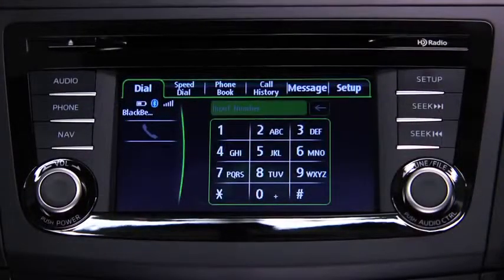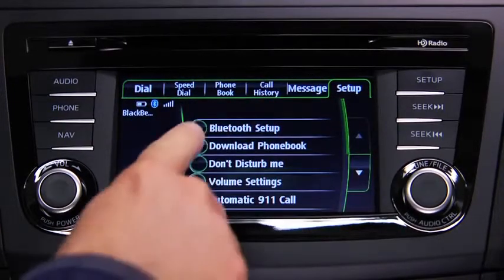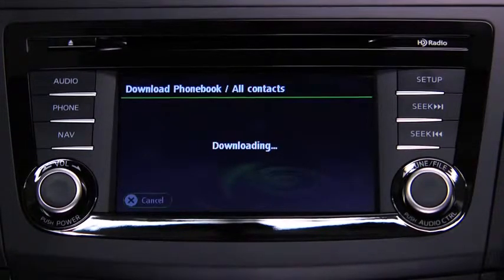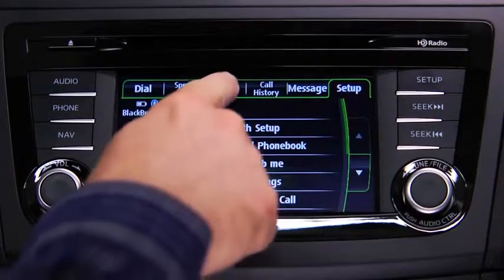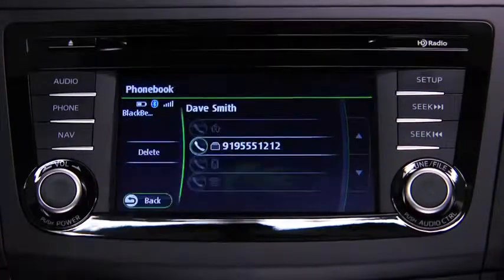Phone book data from your compatible mobile phone can be sent and registered to the Bluetooth hands-free phone book. Touch the Setup on-screen tab, then touch the Download Phone Book on-screen button. Touch the Single Contact or All Contacts on-screen button to switch to the device operation. Download will be started from the mobile phone. Touch the Phone Book on-screen tab to display the phone book screen, touch the contact you would like to call to display the details, then touch the desired phone number to make the call.